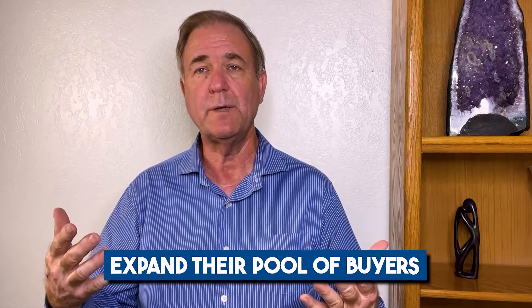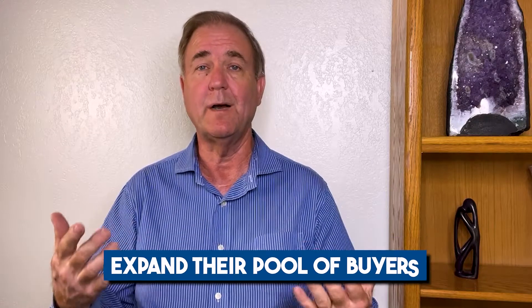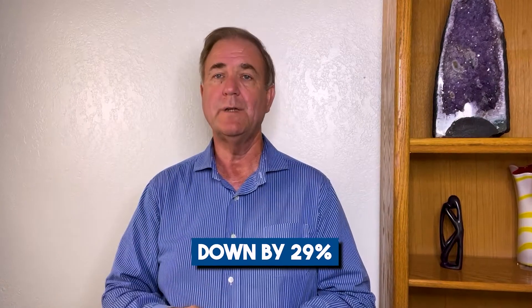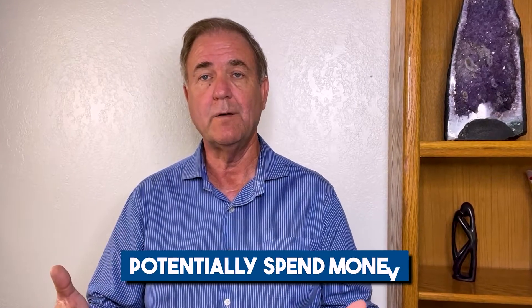So what does the 2-1 buydown mean for sellers? It allows the seller to expand the pool of potential buyers by offering something other sellers aren't willing to offer. As homes sit longer on the market and buyer demand continues to soften, sellers need to act. As of this video, sales are down 29 percent year over year — that's a big drop. Sellers will either have to take large price reductions or spend money updating their home to generate a larger buyer pool.